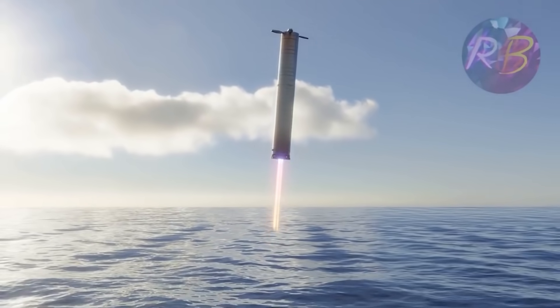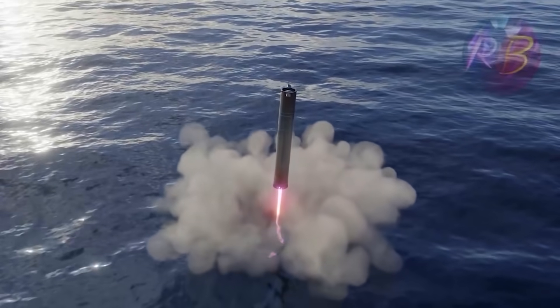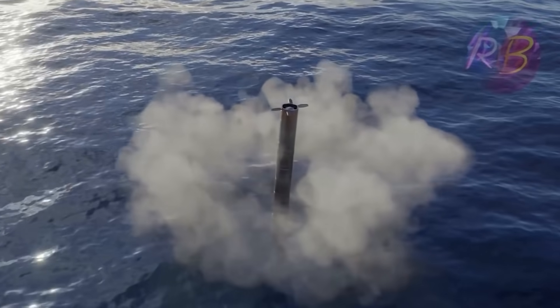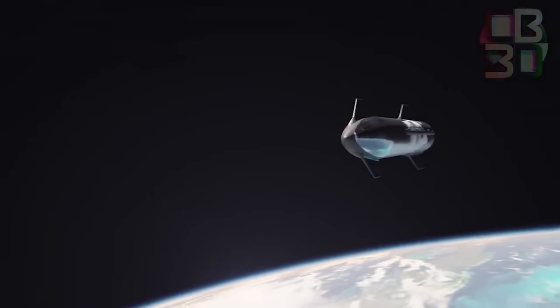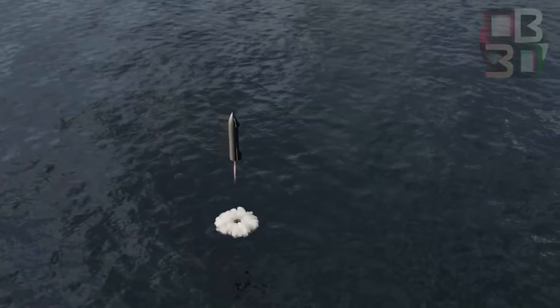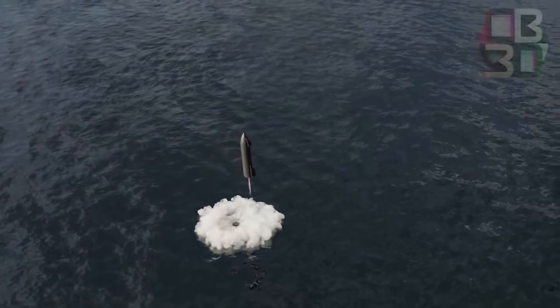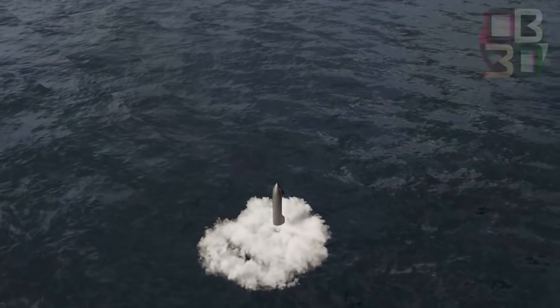The orbital flight plan calls for Booster 4 to land about 20 miles (32 kilometers) offshore in the Gulf of Mexico a few minutes after launch. SN20 will then enter orbit, complete one circuit of the Earth, and crash down in the Pacific Ocean approximately 90 minutes after liftoff, near the Hawaiian island of Kauai.